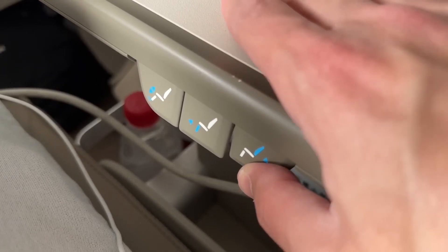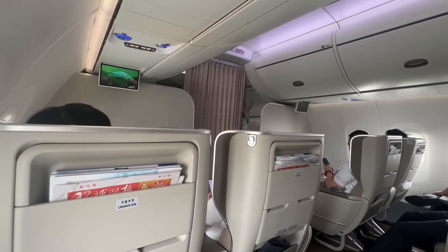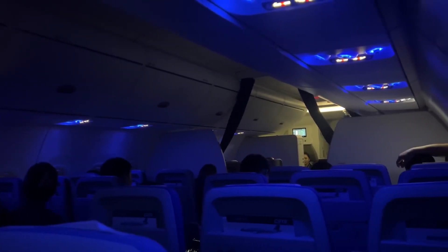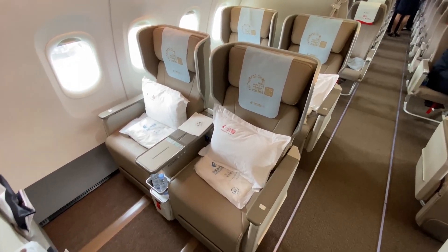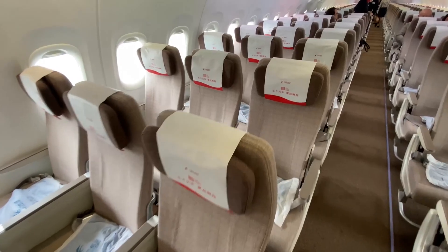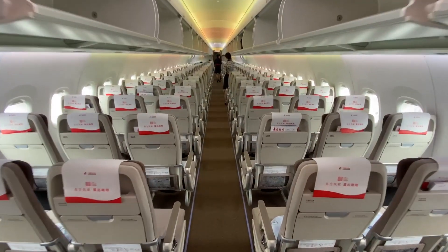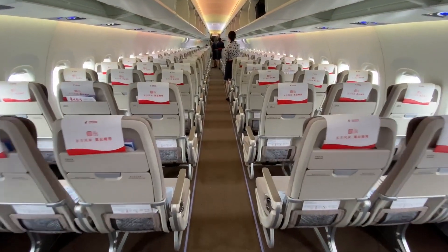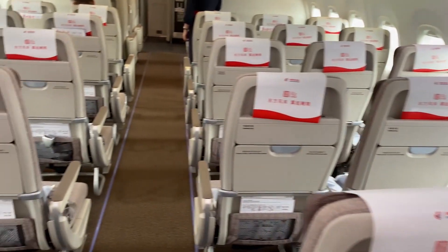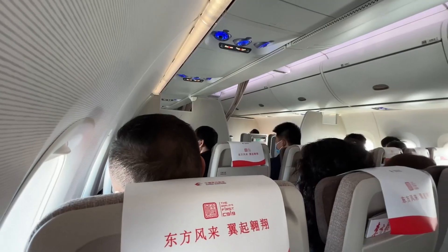The cabin lighting system is designed to minimize energy consumption through the use of LED technology and includes mood lighting that changes color and intensity based on the flight phase, helping passengers adjust to changing time zones and reducing jet lag. This sophisticated lighting also creates a pleasant ambience and sense of space, enhancing the perception of the cabin's roominess. Noise and vibration levels are minimized through advanced soundproofing measures and careful engine placement. The engines located under the wings incorporate acoustic nacelles that reduce noise emissions, ensuring a quiet and restful environment for passengers even during high-speed cruising.